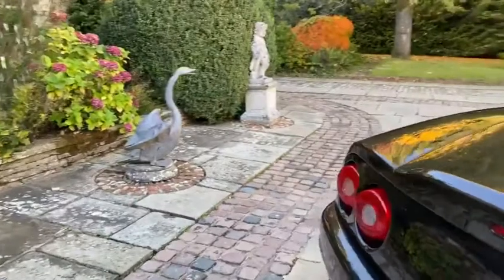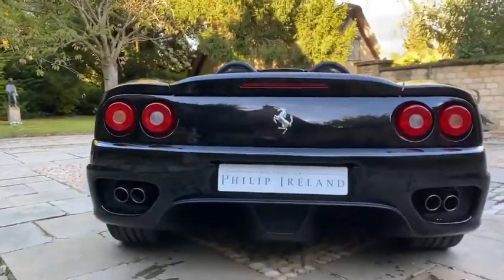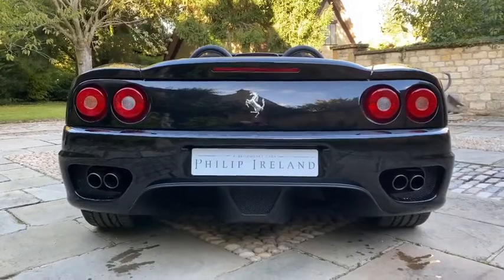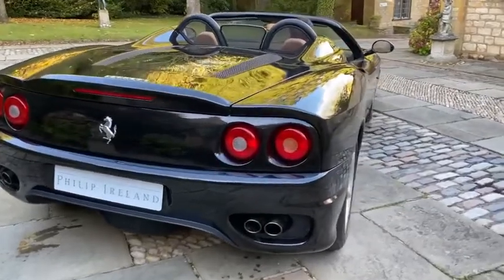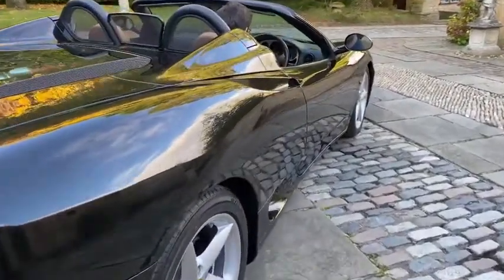What we're going to do now is go to the rear of the vehicle, start it up, and give it a couple of revs. It sounds unreal. Please contact us for more information — thanks.